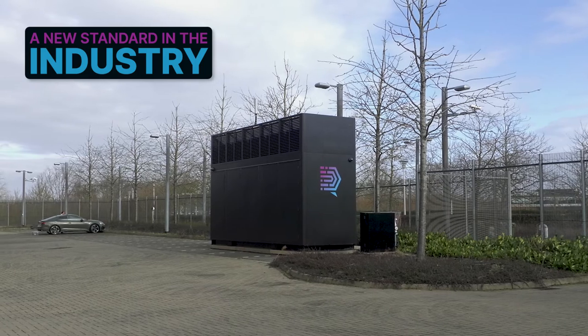By requiring less land, less power, and fewer raw materials, DataCube is setting a new standard in the industry.